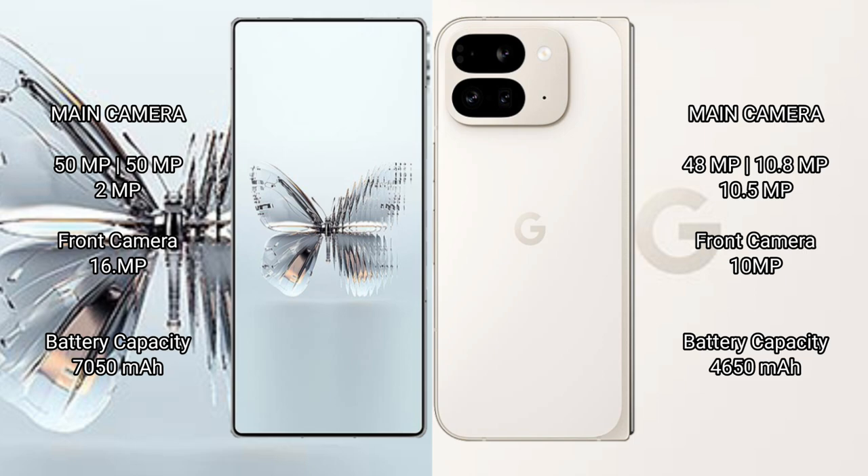The RAID Magic 10 Pro Plus has a 16 MP front camera. The Google Pixel 9 Pro Fold features a rear triple camera setup of 48 MP plus 10.8 MP plus 10.5 MP, with a 10 MP front camera.